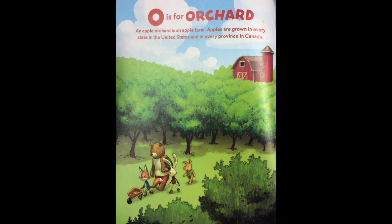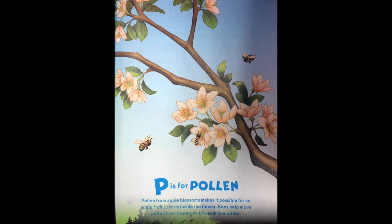O is for orchard. An apple orchard is an apple farm. Apples are grown in every state in the United States, in every province in Canada. P is for pollen. Pollen from apple blossoms makes it possible for an apple fruit to form inside the flower. Bees help move pollen from one apple blossom to another.